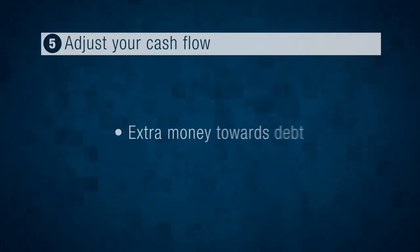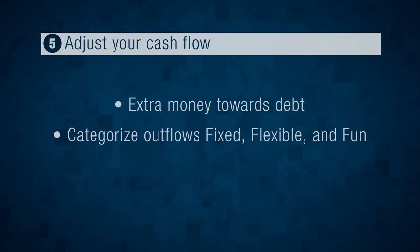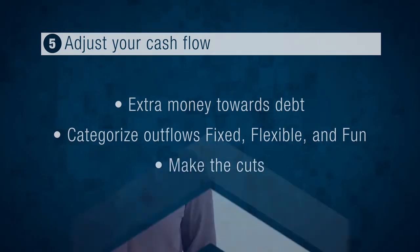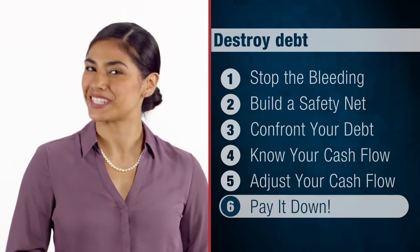So let's recap. First, determine how much extra money you plan to put towards your debt. Then, categorize your outflows into fixed, flexible, and fun. And finally, make the cuts both on paper and in your life. Next up, watch step six: pay it down. Stay strong till then.